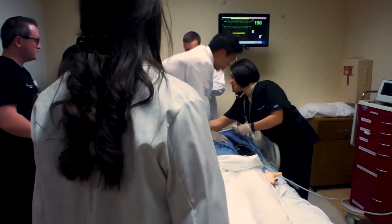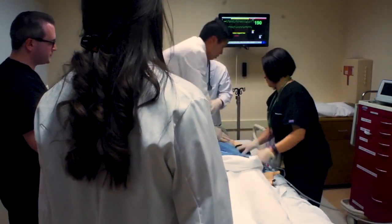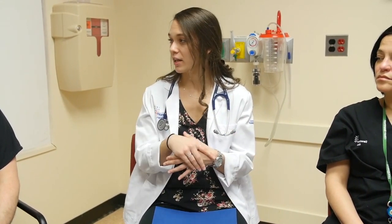I went through the algorithm that is very well designed about when to start CPR, when to administer shocks, when to check for pulse, when to do a pulse check, and when to administer medications.